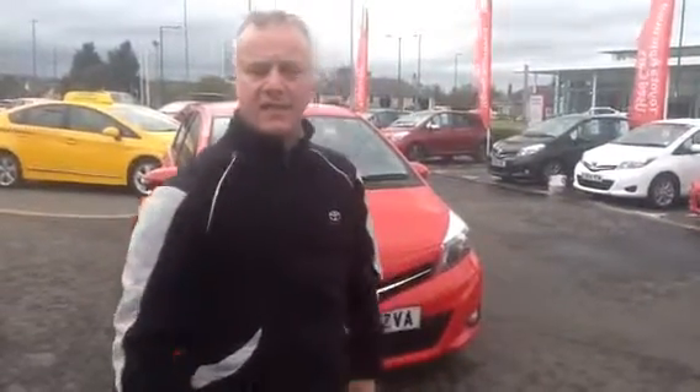Hi Matthew, it's Craig at Triorta here. I'm going to send you down a wee video link regarding your car that you were looking at this morning.